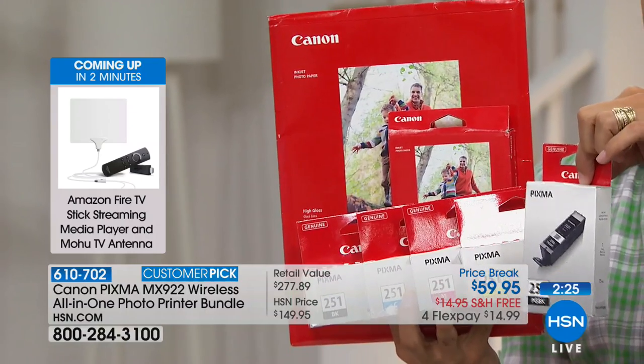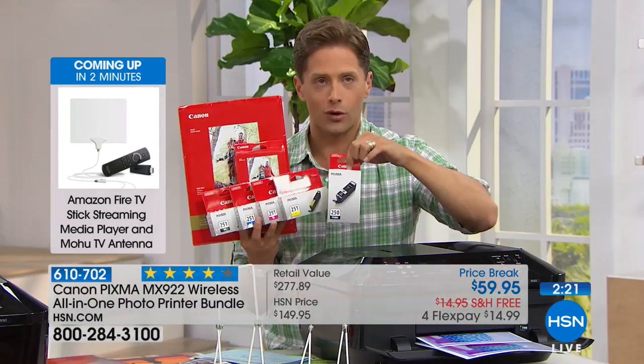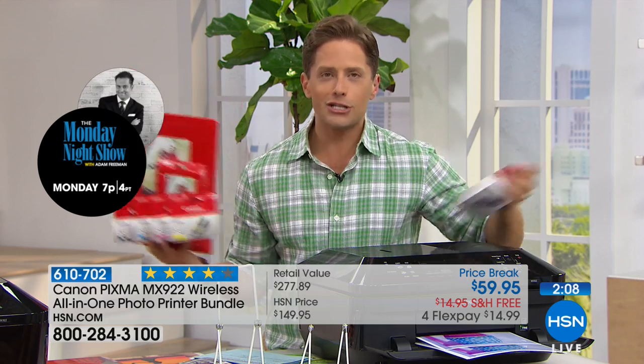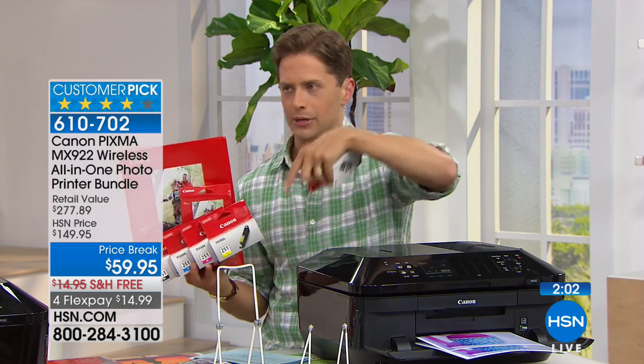A $150 HSN buy, a $277 value — for 50 cents a day on your credit card. For less than the cost of one ink cartridge on FlexPay, you can get it home, start using it, see that the quality is better, see that the AirPrint wireless technology is easier, sync it to your phone, your tablet, your laptops, and no more emailing it to this, downloading it there. Have a fax machine built in.